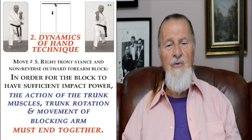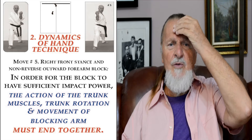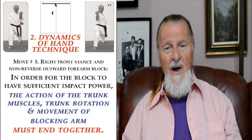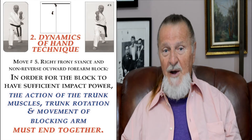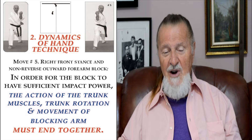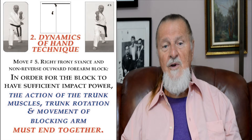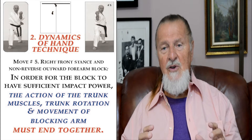The dynamics of hand techniques are displayed in move number five, which is the right front stance with a long reverse outside forearm block. In order for the block to have sufficient impact power, the action of the trunk muscles, trunk rotation, and the movement of the blocking arm must all end together.